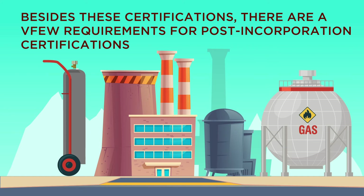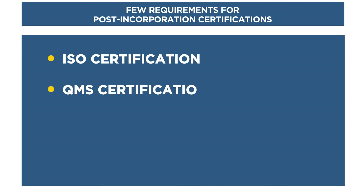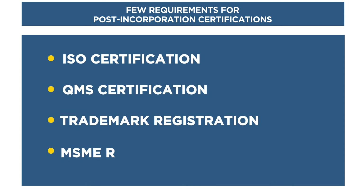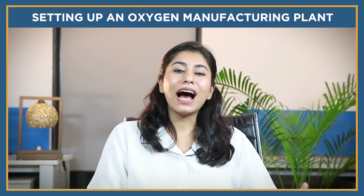Besides these certifications, there are a few requirements for post-incorporation certificates: ISO certification, QMS certification, trademark registration, and MSME registration.